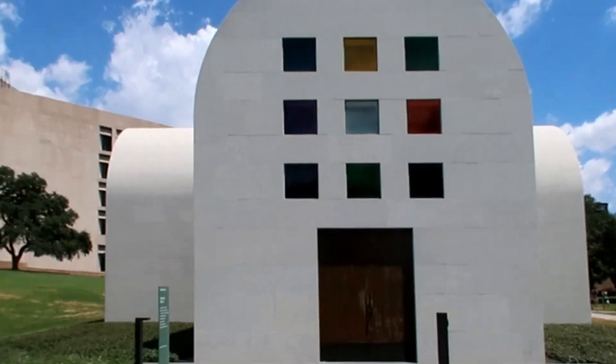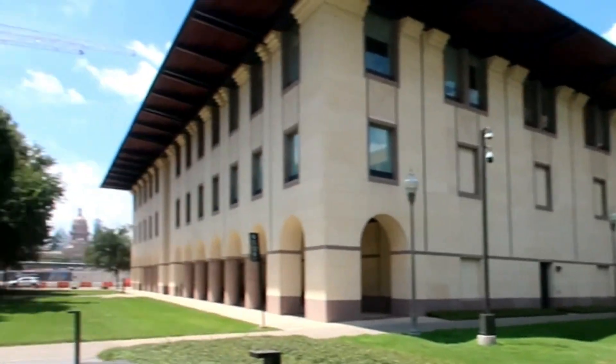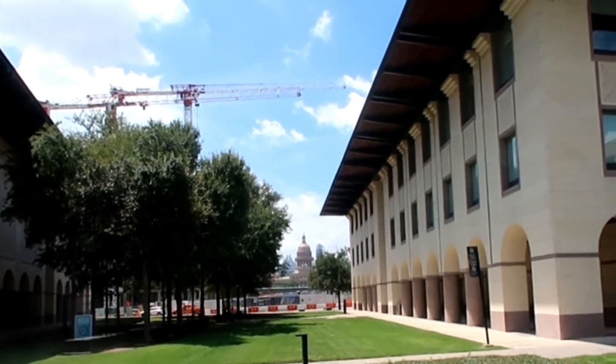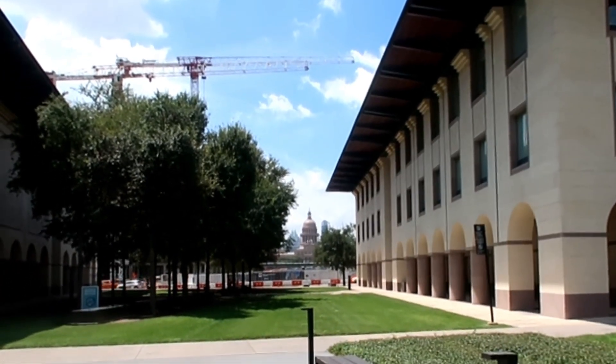So this was just a quick stop, but look at the view right across. There is the Capitol building — the capital of Texas, here in Austin.